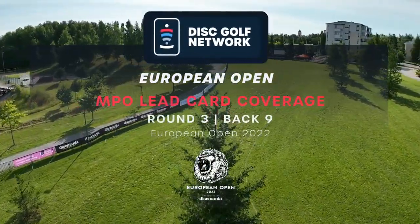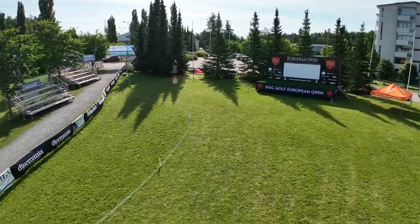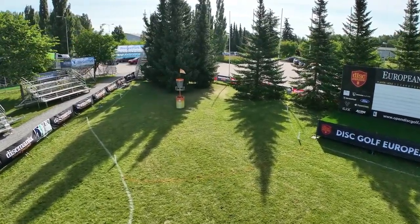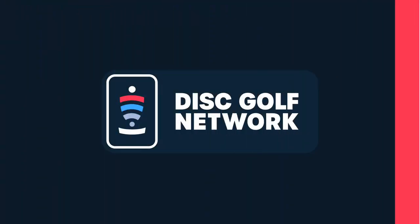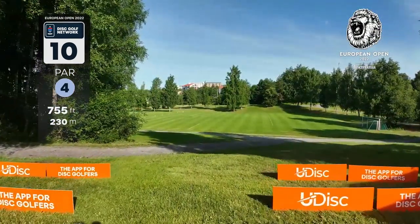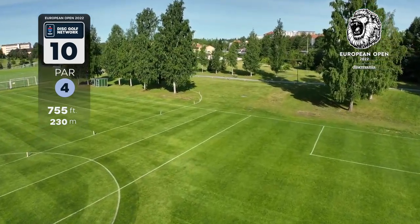Welcome back disc golf fans from around the world — the 2022 European Open Round 3 back nine coverage. It's moving day. Jeremy Coling here on the microphone, joined by Nate Perkins. Our leaders are doing some incredible things right now on this course. Yeah Jeremy, it's an absolute treat to watch Eagle McMahon and Paul McBeth battle it out for this major here in Nokia.